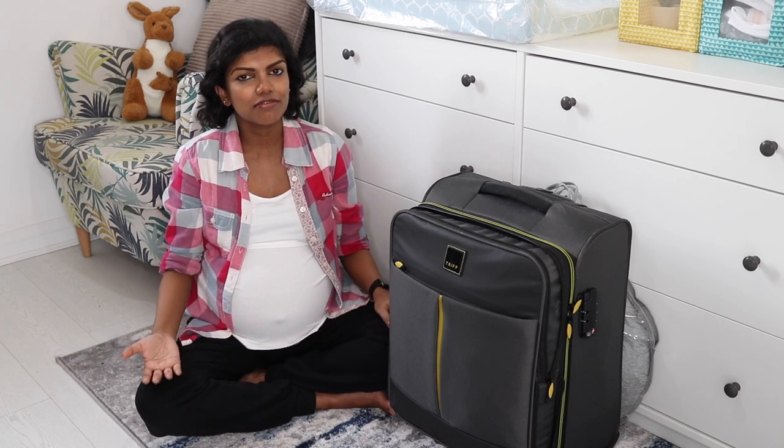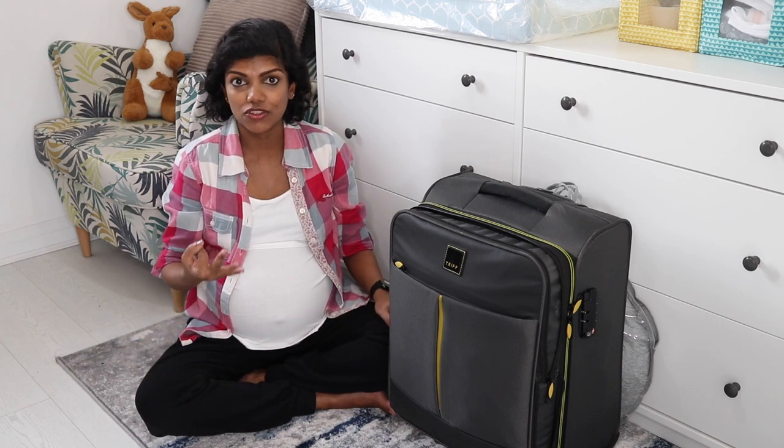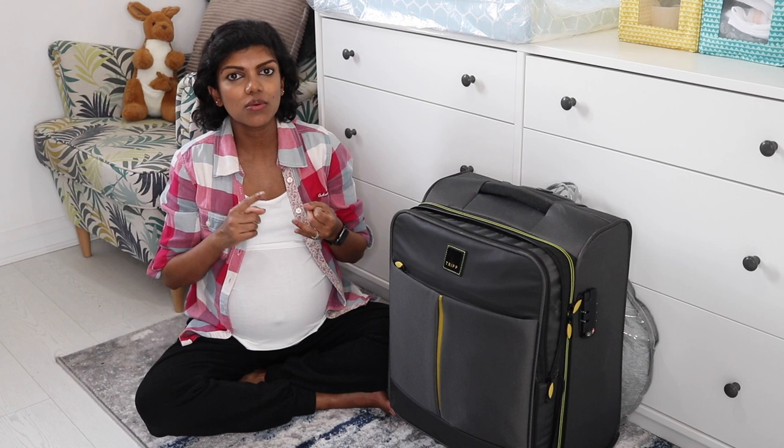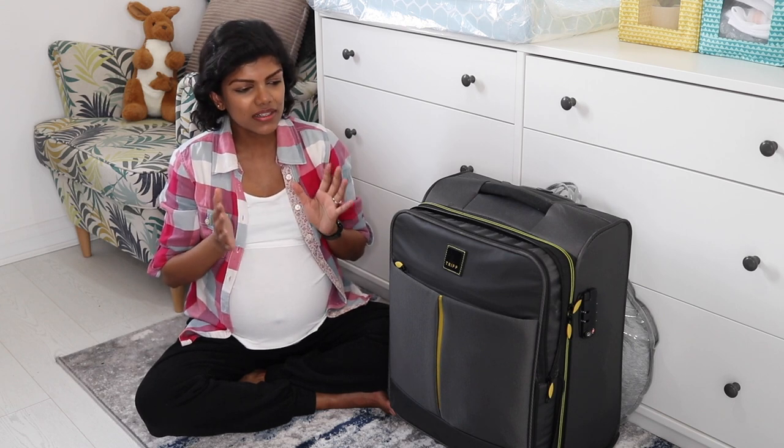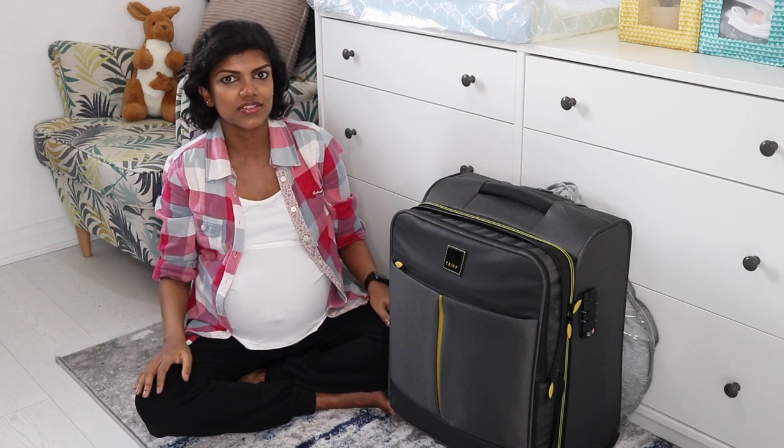Usually when you're packing a hospital bag, you need to pack for three people — the mother, the baby, and your birth partner as well. I've kind of packed it according to that, so let me explain everything to you.